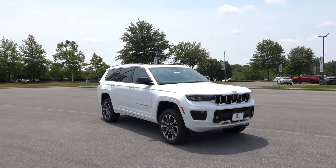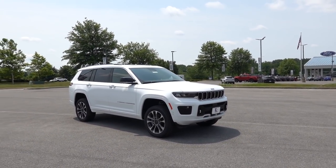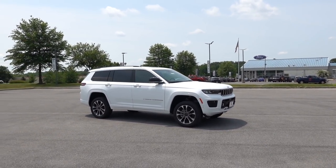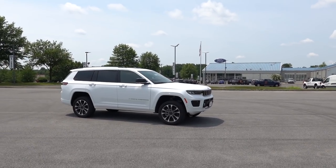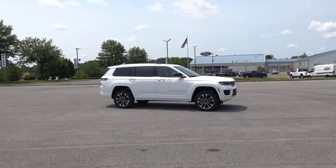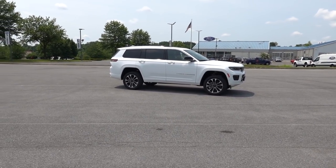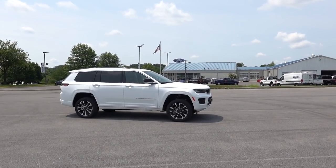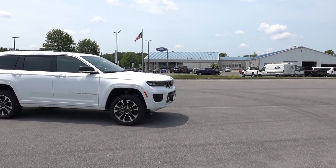This does have the air suspension and I have it in its highest setting. I will show you pretty much each setting later on in the video. There is an entry or exit mode, as they call it, which is pretty much the lowest setting you get with the air suspension, but I love the way it looks.